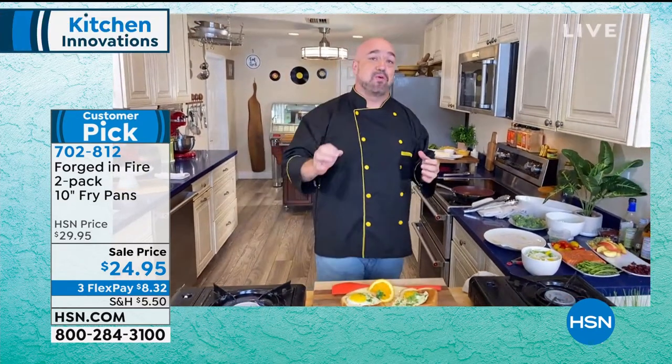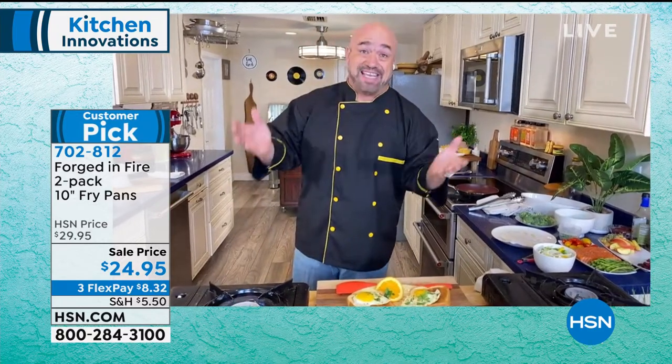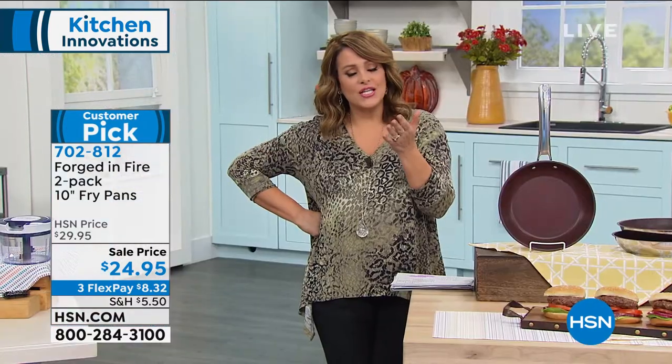They're durable — they last for years with that 50-year warranty. When we come back I'm going to show you something really cool out of the oven as well, because you can even bake in them. You know, I was saying you can't find one really good quality fry pan for the price of $24.95.